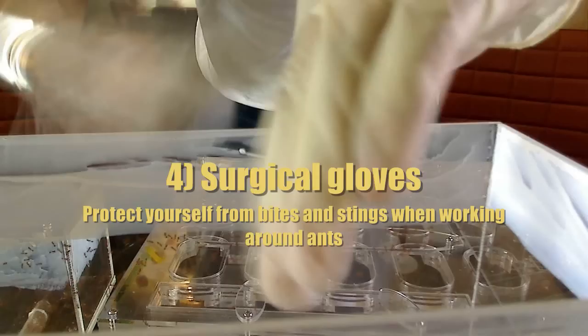Another thing you can use, if you are dealing with a stinging species like my Solenopsis geminata, is surgical gloves. Very important to protect yourself. I still have marks from three weeks ago when ants were attacking me while I was working in the outworld.